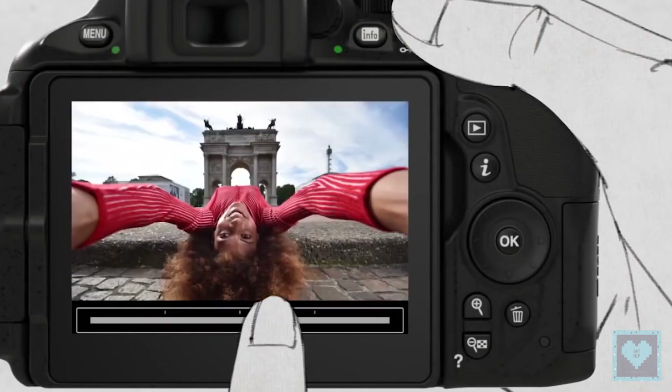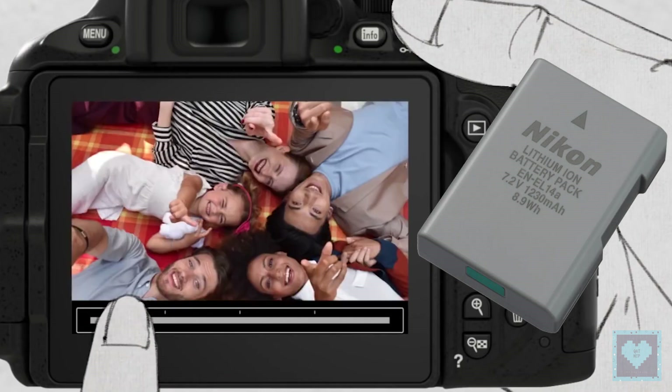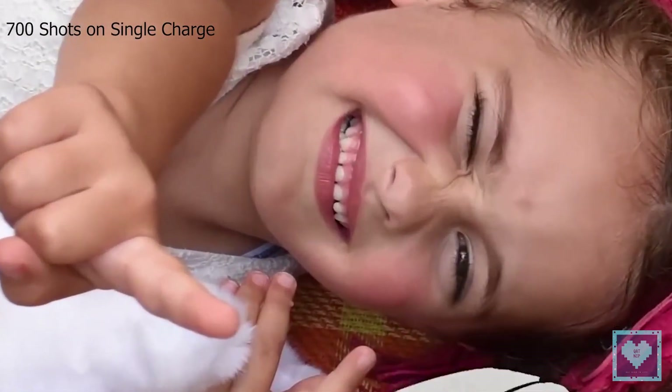Coming to battery life, both cameras share the same battery: the EN-EL14A, which can power up to 700 shots on a single charge.